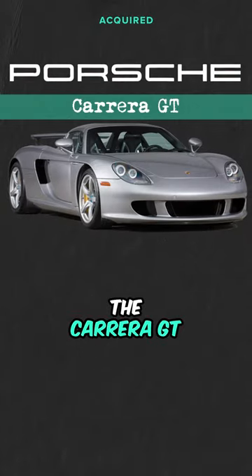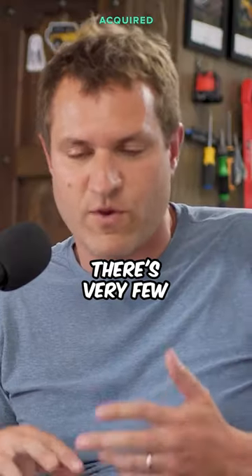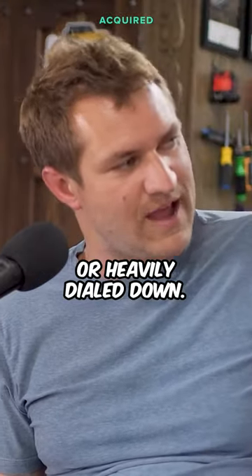What is this thing? The Carrera GT is the greatest driving car ever built. It was a true analog supercar, which means manual transmission. There are very few driver aids in this car like you'd get in a modern car — stability control, traction control — that sort of stuff is either non-existent or heavily dialed down.